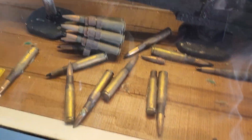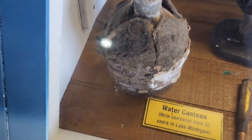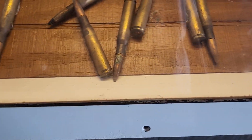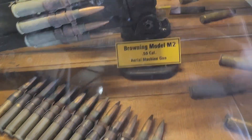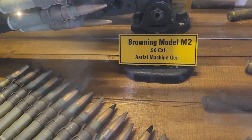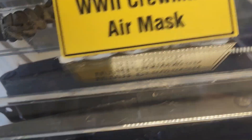I assume this is some sort of machine gun, and a water canteen that I will not drink out of. 50 caliber. Oh my god. And then over here is the Boeing Model M2 and the World War II crewman air mask.